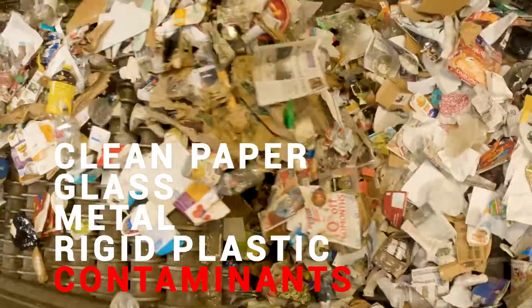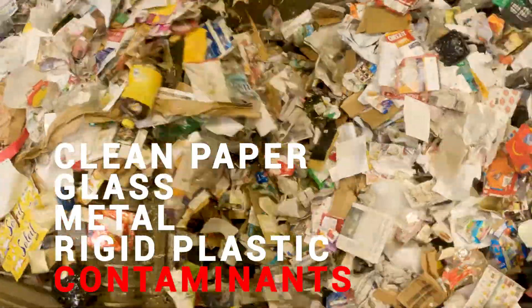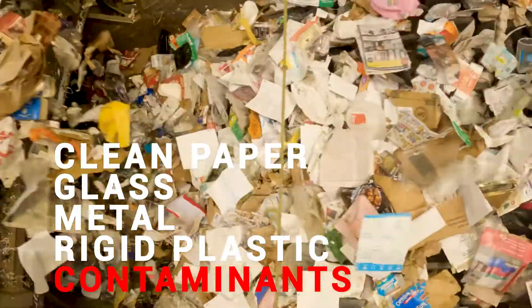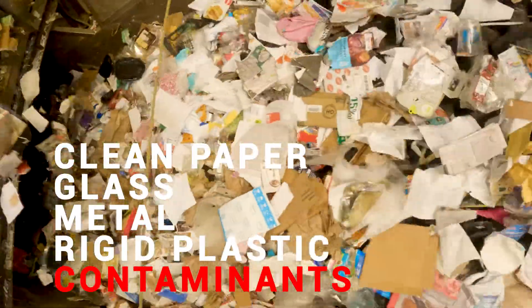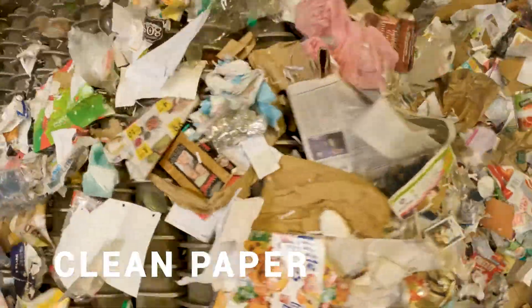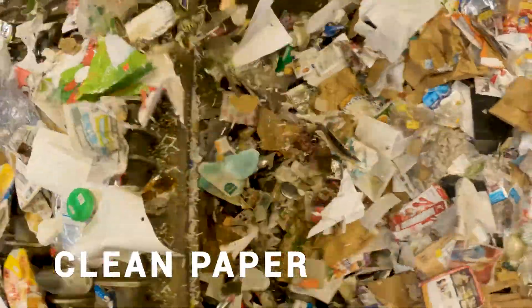Here we're going to finally start to separate the bottles and cans from the paper. These screens are set up so that the glass will break and fall through onto a conveyor belt below. The paper is two-dimensional and lighter, so it continues up and climbs to the top, then goes off the end onto our paper line.